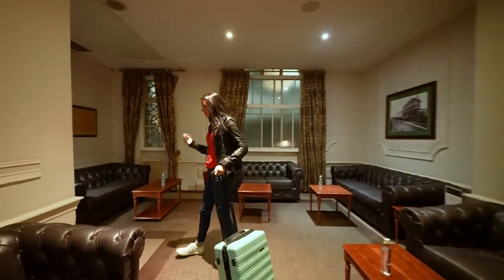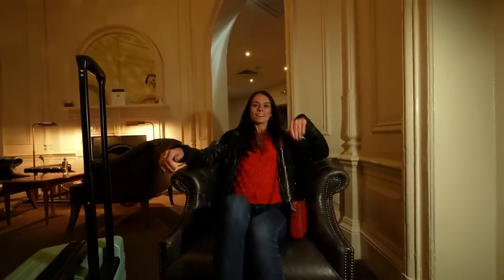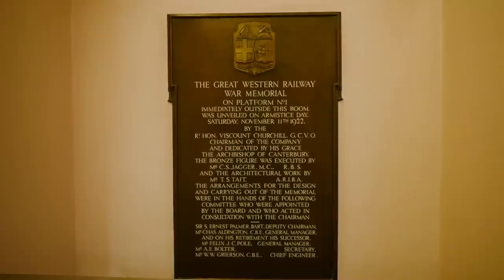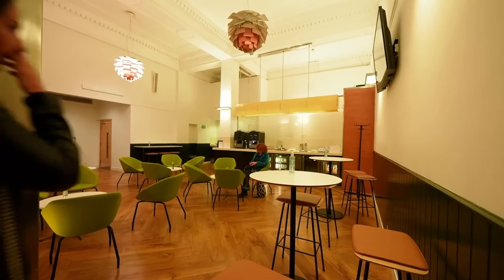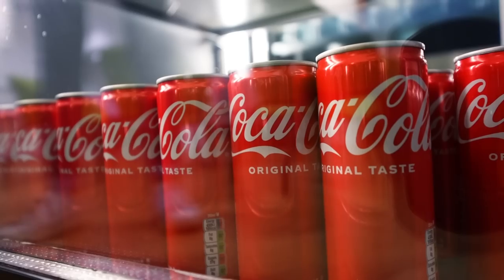A little bit of history — this older part of the first class lounge was actually Queen Victoria's waiting room, so it dates back to the 1800s. You can tell because it looks very old-school Victorian-era English decor. It looks beautiful in here. There's also a more modern part of the lounge, and that's where you'll find the food, drinks, and stuff like that.